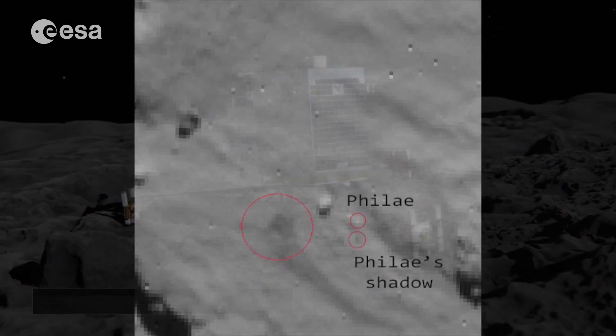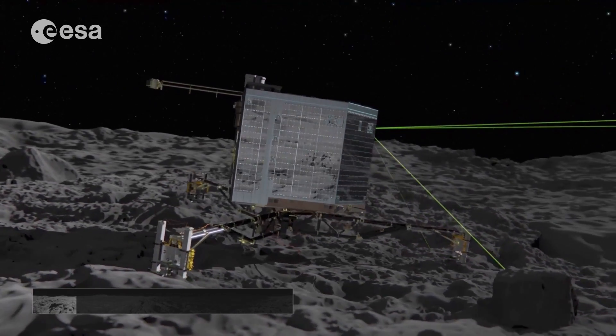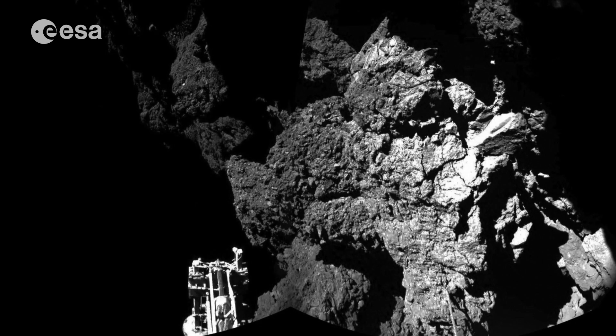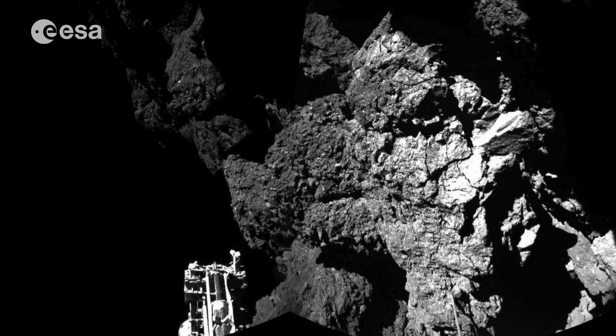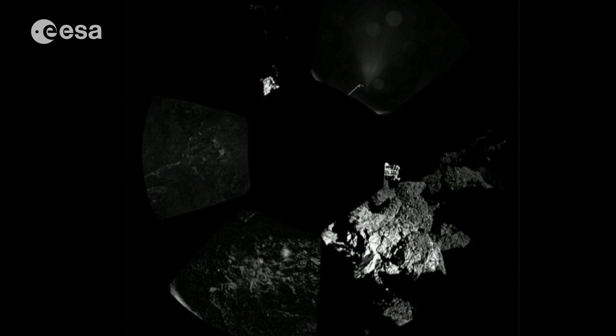Before the landing we had a combination of imagination and animation to picture the surface of a comet. This is the real deal — the first image from a comet's surface. And the first panorama too, taken by the ROLIS imaging system and including the lander's feet.